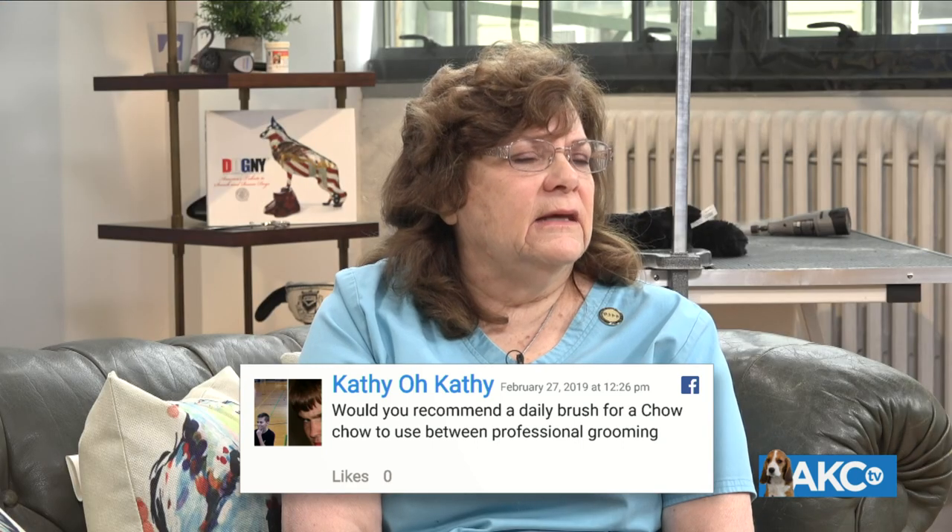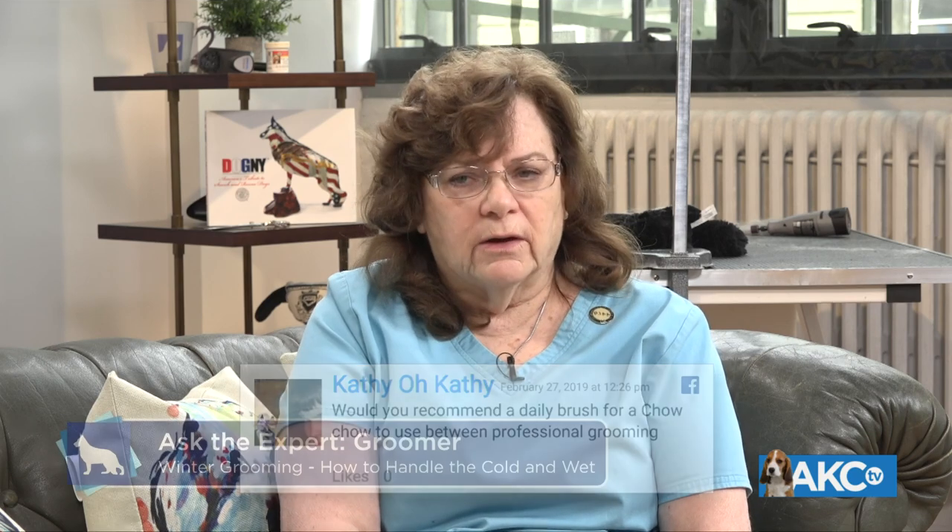Kathy asks: would you recommend a daily brush for a Chow Chow between professional grooming? At least every week. If you do line brushing and you're good about it, you don't need to do it every day. But if you have the time to do it every day, it's quicker — you get it done in no time at all. And it will be in very good condition for the next professional grooming.